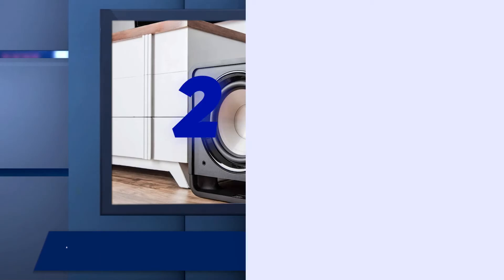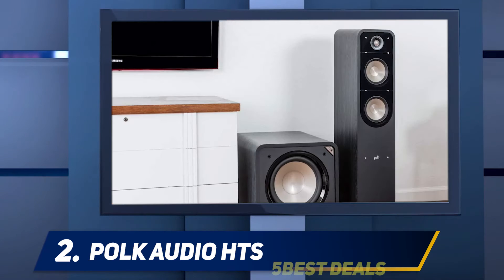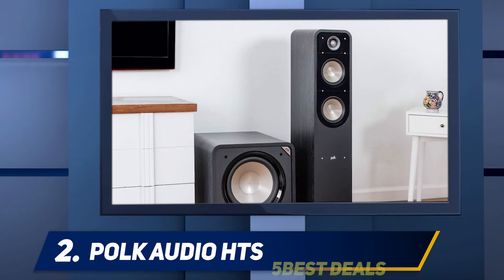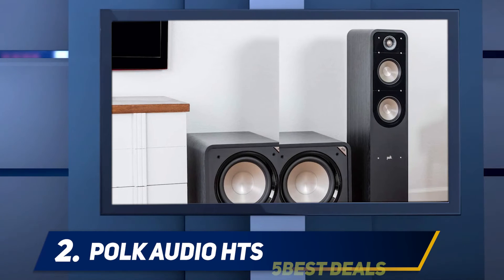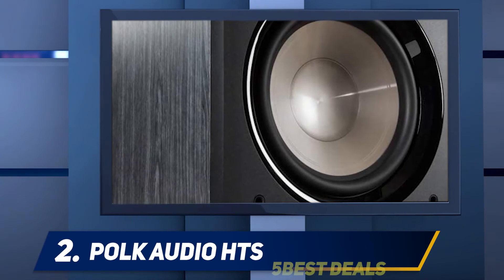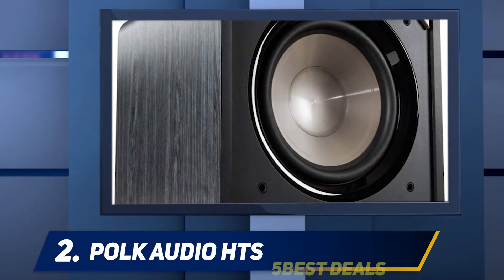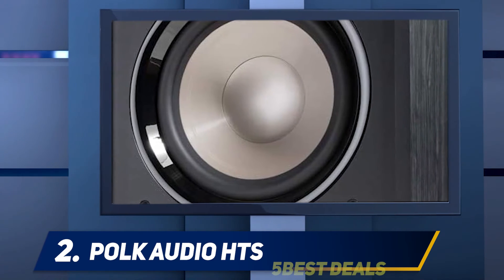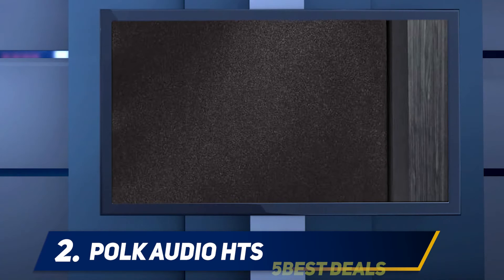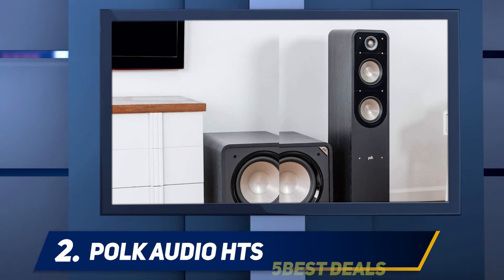Coming in at number 2: Polk Audio HTS. Users have been mentioning how impressed they are with how easy it is to control this subwoofer, which can be a big concern for someone installing a sub for the first time. Controls are available to alter the low-pass filter, volume, and phasing. An automatic on/off feature can also be utilized to help save energy.